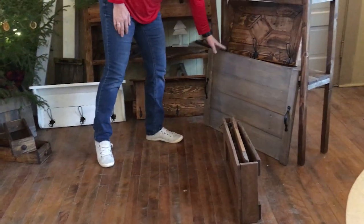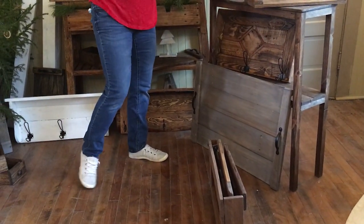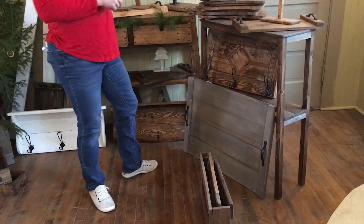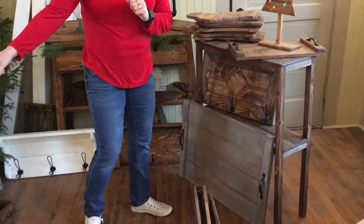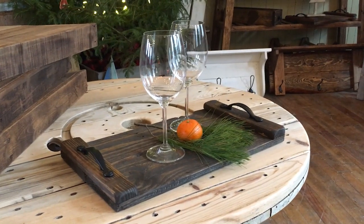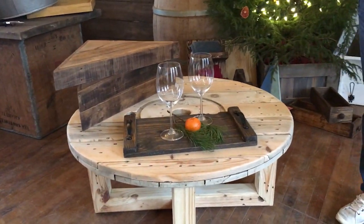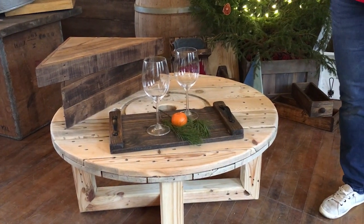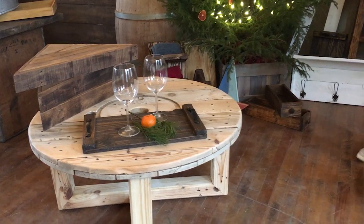We also have these great trays — they come in two sizes. This one would be for covering the top of a glass top stove so you have more counter space during the holidays. And we also have these great little ones; there's another one over here on the coffee table. Great for glasses, a little tray on your table, or breakfast in bed.